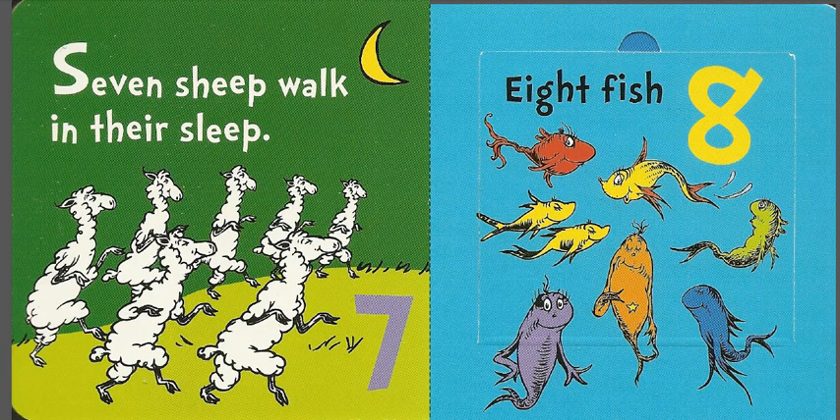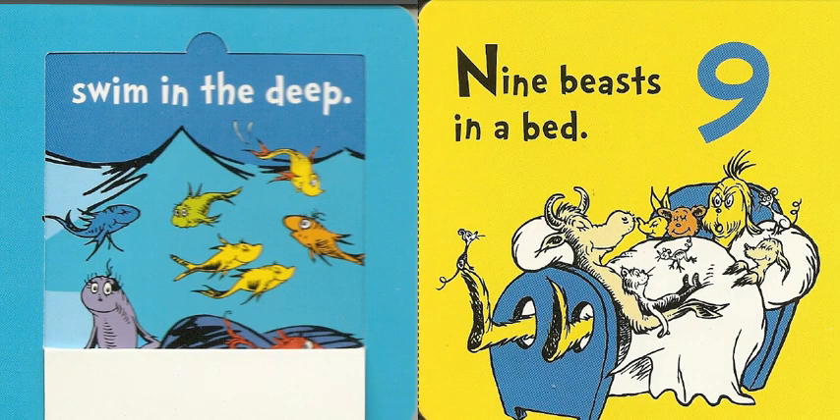Five chicks and six clocks with a fox in a box, seven sheep walk in their sleep, eight fish swim in the deep.